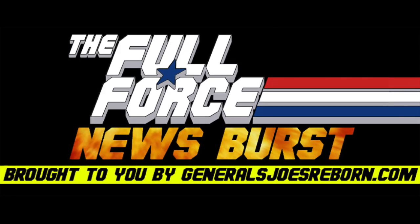That's it for this instalment of the Full Force Newsburst. Thank you to my awesome co-host, me. See you next time, and as always, Full Force.